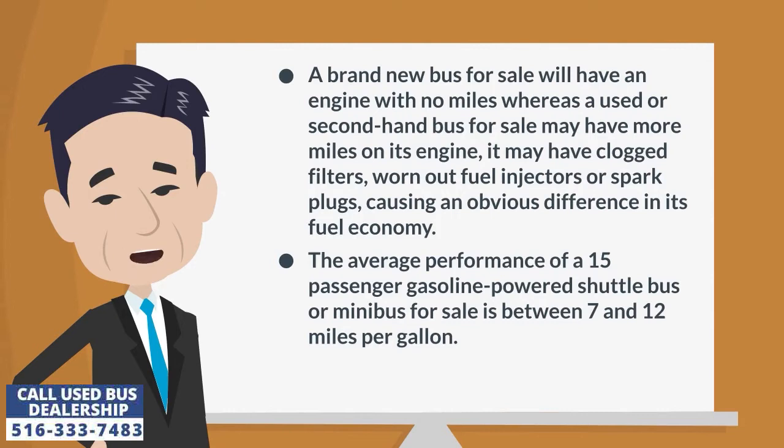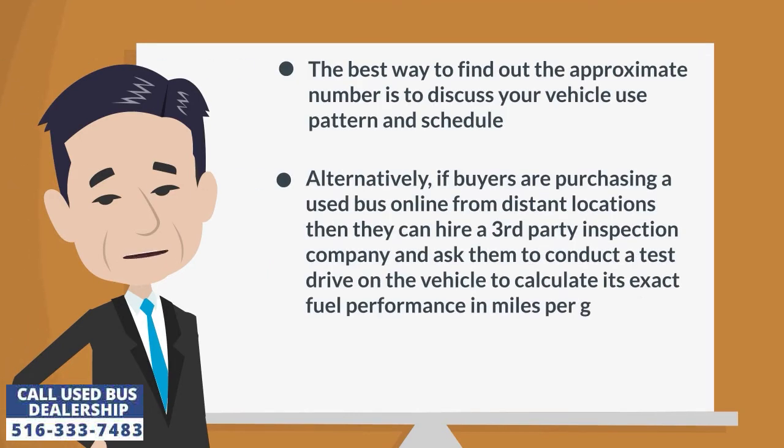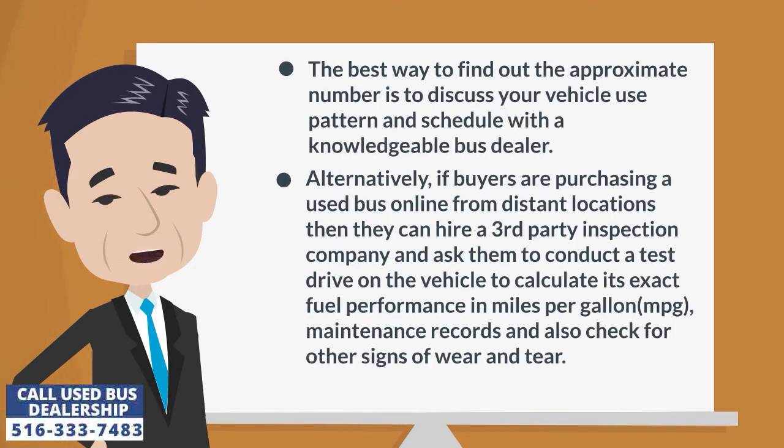The average performance of a 15-passenger gasoline-powered shuttle bus or minibus is between 7 and 12 miles per gallon. The best way to find out the approximate number is to discuss your vehicle use pattern and schedule with a knowledgeable bus dealer.